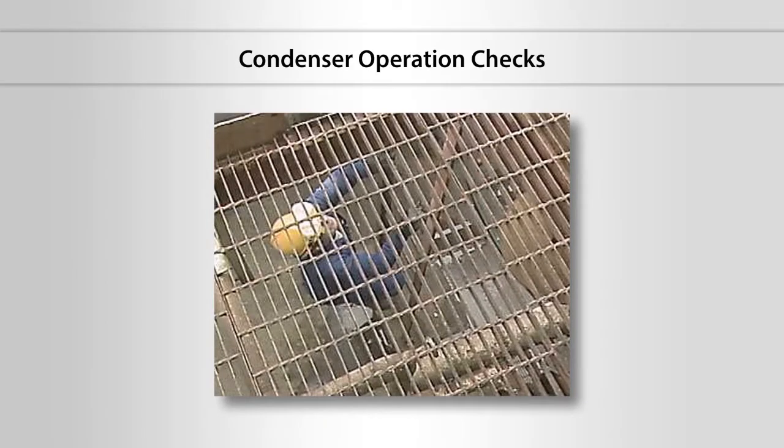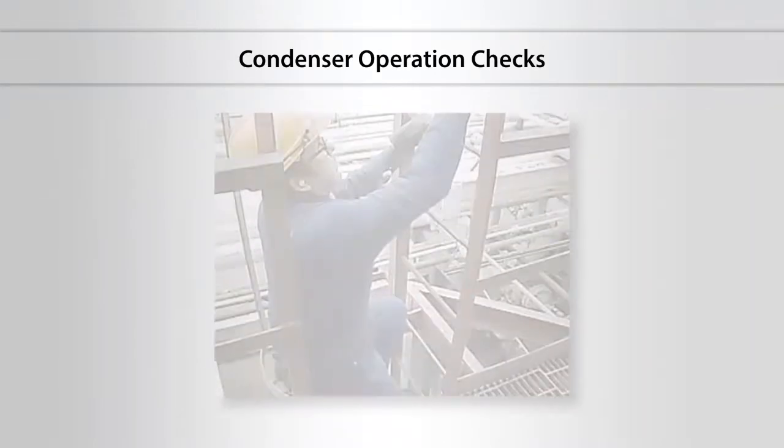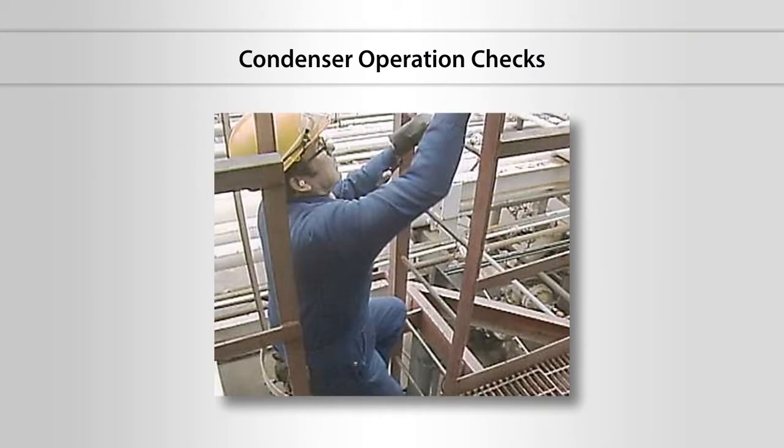Condenser operation checks. During the operation of a condenser, operators make routine checks in order to identify problems and ensure that the condenser operates safely and efficiently. Let's take a look at some of the routine checks that operators typically make.